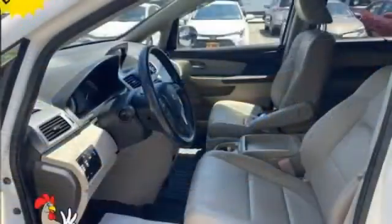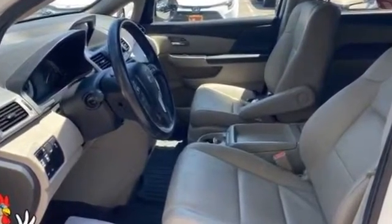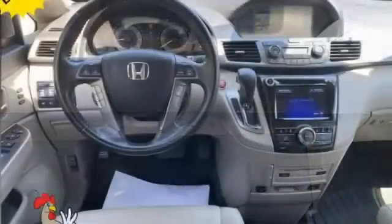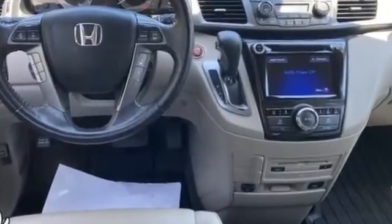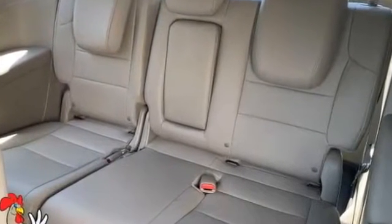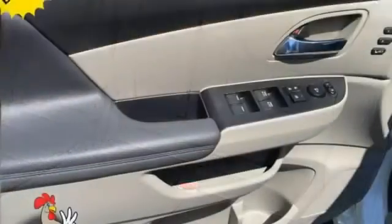Lane departure warning, satellite radio, multi-zone air conditioning, blind spot monitor, parking aid sensor, third row seating, heated side view mirrors, leather seats, moonroof, wood grain trim, backup camera, memory seat, tinted windows, HID headlights, rear air conditioning, power driver's seat, and power passenger seat. Experience the difference — test drive your dream car today.